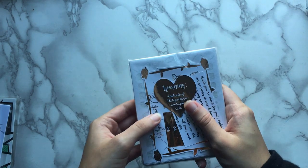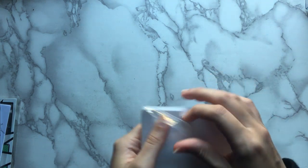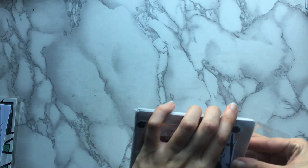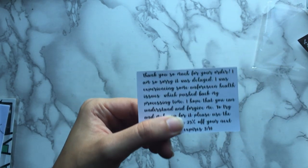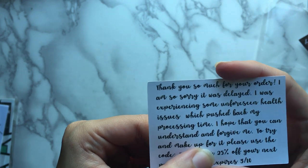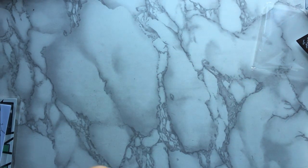This is my first ever order from Magic Prints Co and it was greatly delayed. I think there's an explanation in here on why. I think it took 54 days to get to me. So let's see. This is my first ever order from her so it's kind of sad that this is how it worked out with the situation but I understand that life happens.